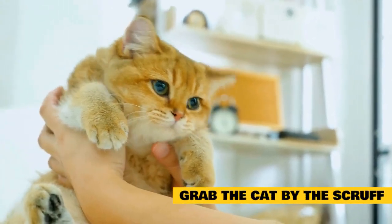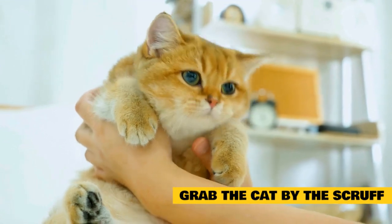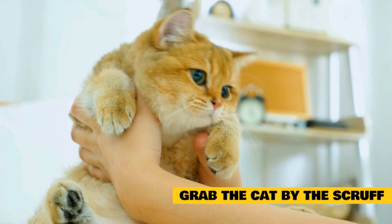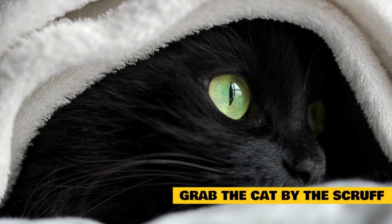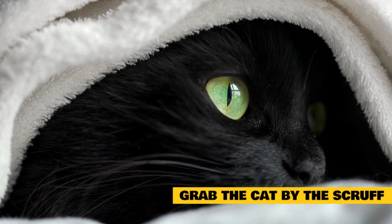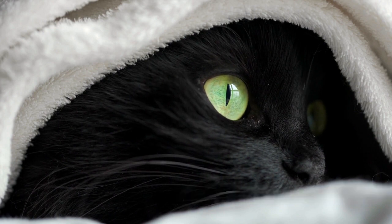Grab the cat by the scruff: This should only be done in severe circumstances, or if you are afraid your cat may continue to hurt you. It mimics the punishment a mother cat gives to an unruly kitten. Grasp the cat by the scruff of its neck, pick the cat up, and move it to another area of the house or room. This serves to break the behavior and remove them from the situation causing you pain. Once corrected, try to redirect their behavior to something that is appropriate.